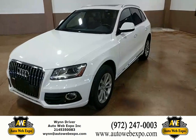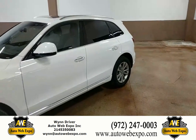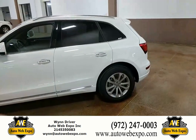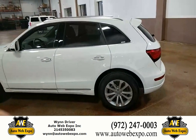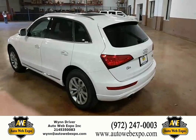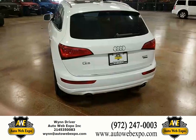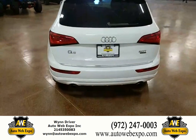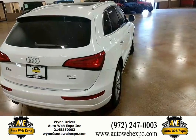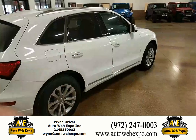Hey everybody, Wind Driver here with AutoWeb Expo. Have a fantastic day today. I want to showcase a vehicle for you guys. This is going to be a beautiful 2016 Audi Q5, about 17,000 miles, one owner vehicle. It's going to have a gorgeous panoramic sunroof, power liftgate on the back, and a powerful four-cylinder turbo engine — one of the nicest vehicles I've seen come through.